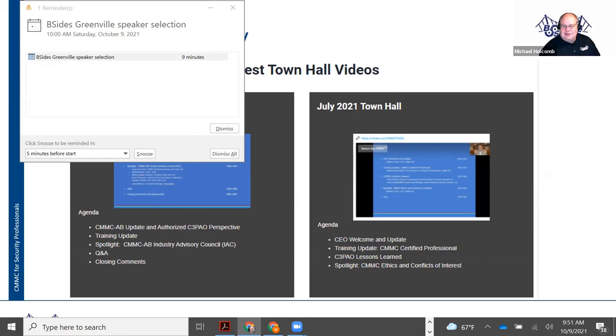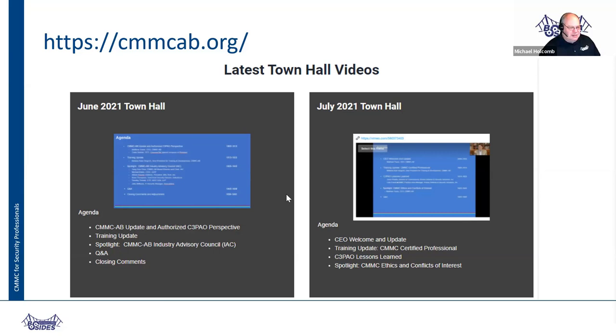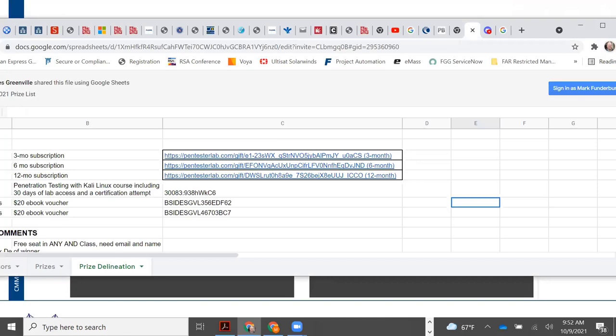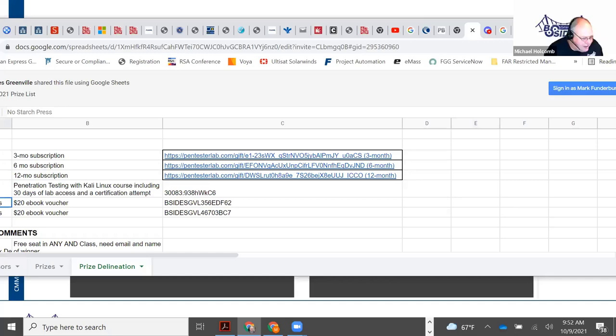We've got the random number generator. Let's see — I think we've got 18 people if we don't count Ryan. Ben — is Ben in attendance? — Yes, sir, I am. — That's awesome. Ben is the winner of the first prize — a $20 book e-voucher for No Starch Press. Put Ben a court in there. — Excellent. Thank you.